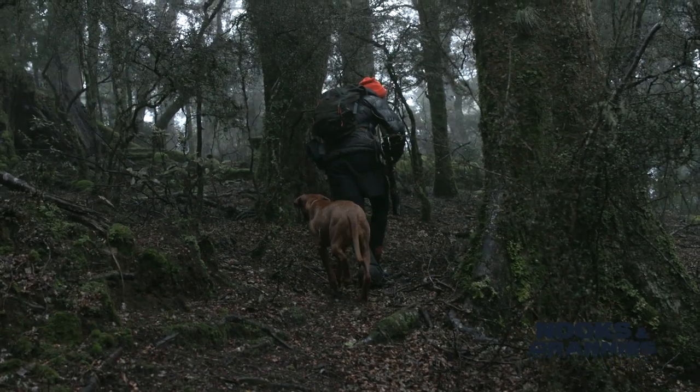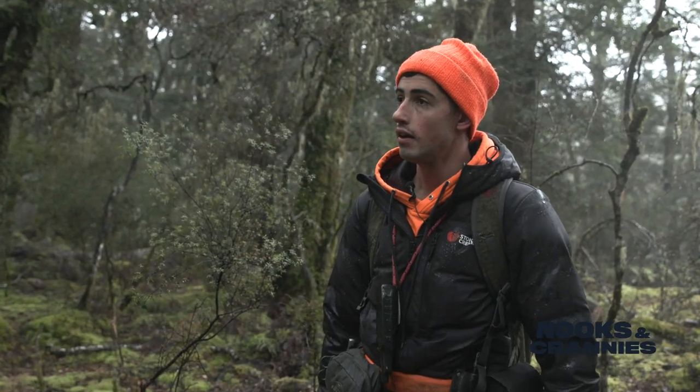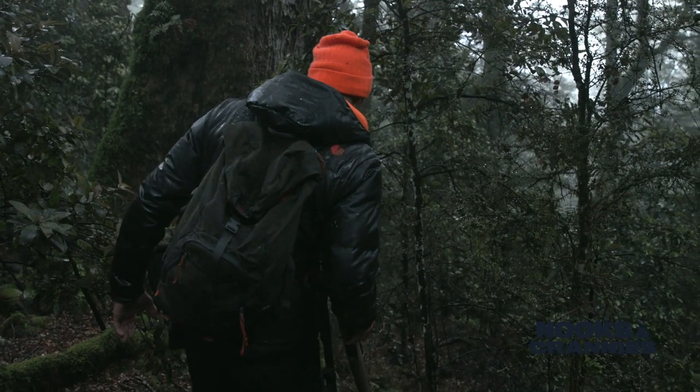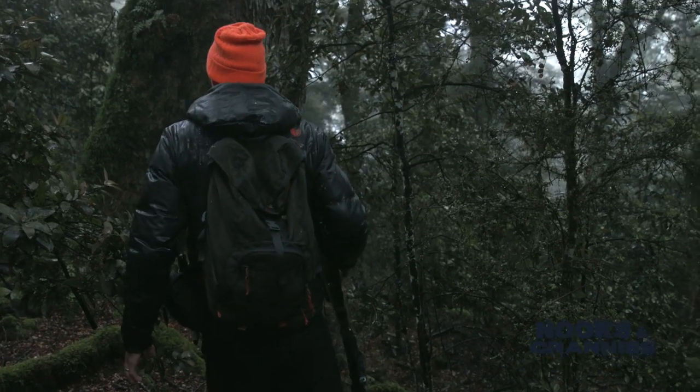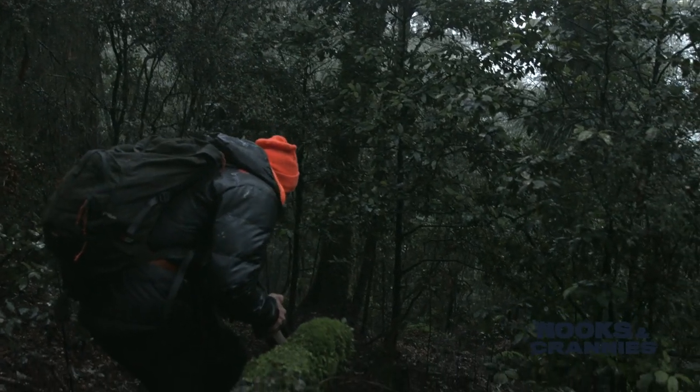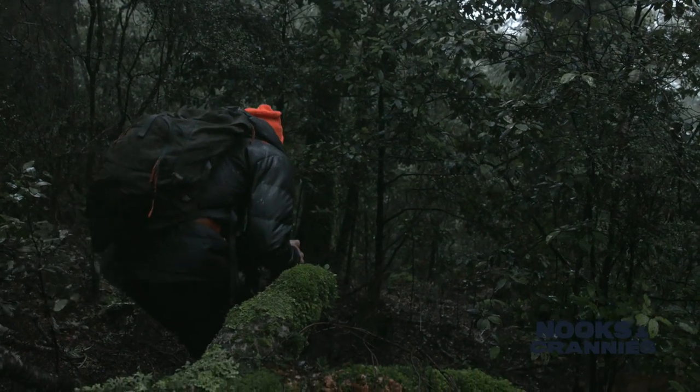We've just popped up onto this sort of terraced creek and we're going to sneak along with a little bit of a crosswind. The idea is that we walk the dog through the crosswind, she'll pick up a scent and take us into it. So we're trying to cut as much wind as we can and try to pick up a deer.